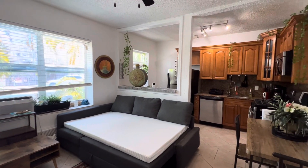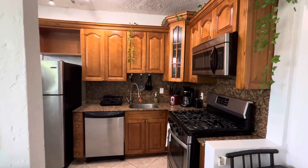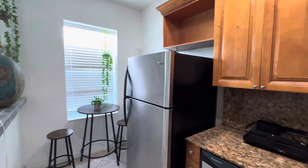This is a furnished studio. Features a microwave, a dishwasher, gas range, and a small breakfast area.